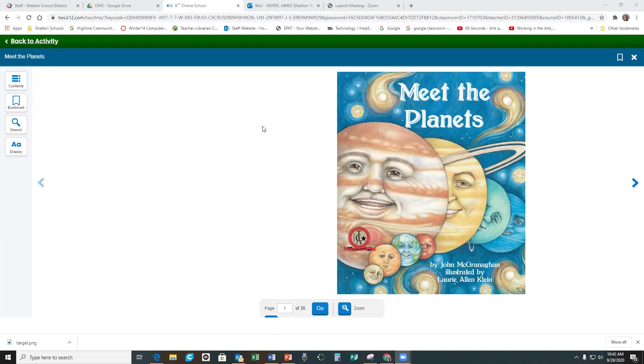This is Mrs. Kuiper, and I will be reading the ebook in lesson 2.1 for science, fifth grade science.